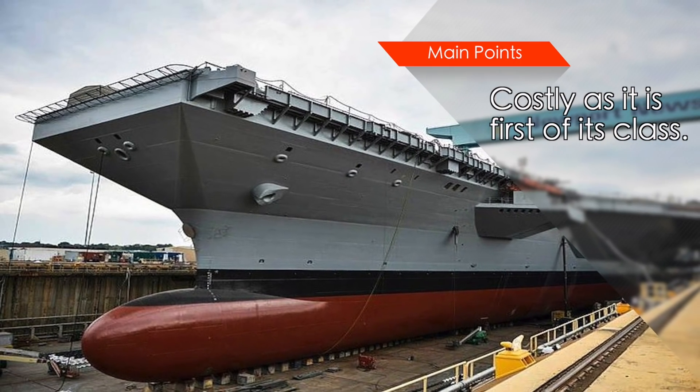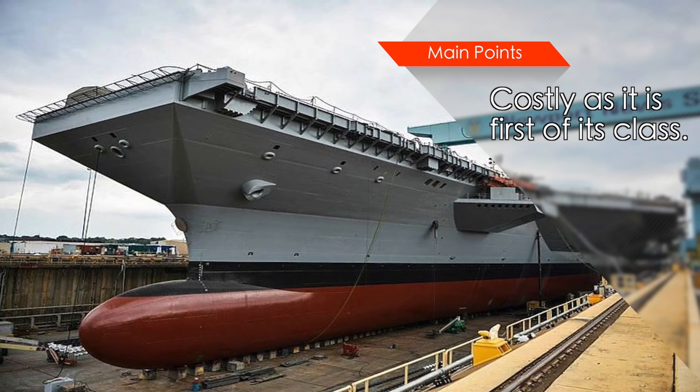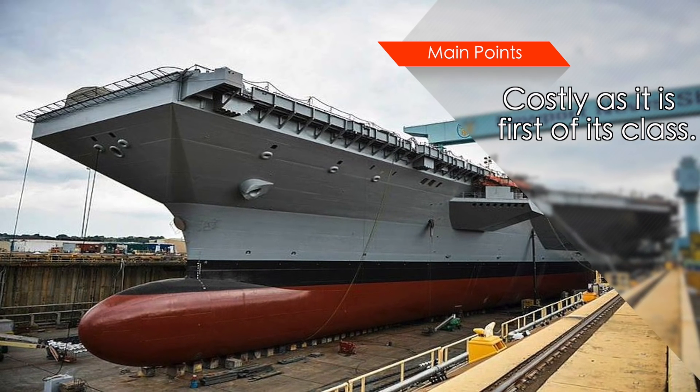John F. Kennedy and Enterprise, the next ships of this class, are expected to cost significantly less.